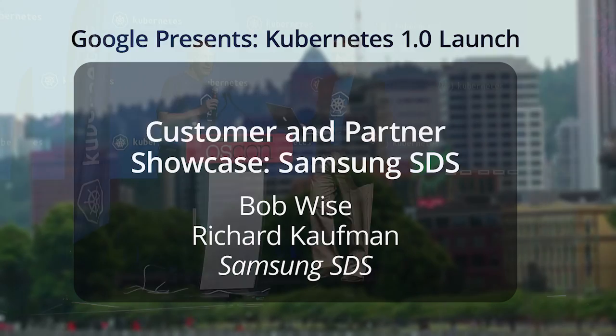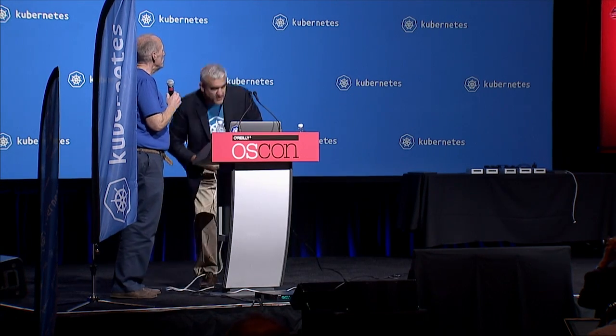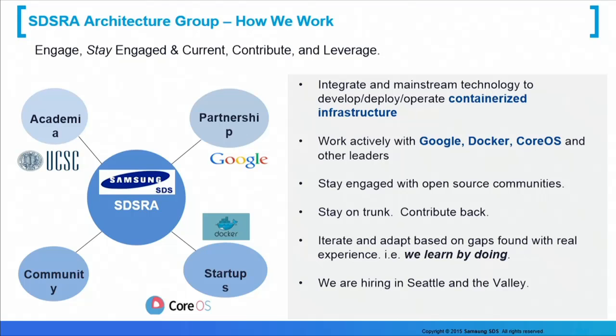We're definitely tempting the demo gods here, so our ice cream is either going to be in consolation or celebration. First, Bob needs to get things started, so we'll let him have a few seconds to get some of the demos going. There are no videos here, so this is a real live demo, and we're showing a little miniature data center with five servers, plus a bunch of things running on Amazon.